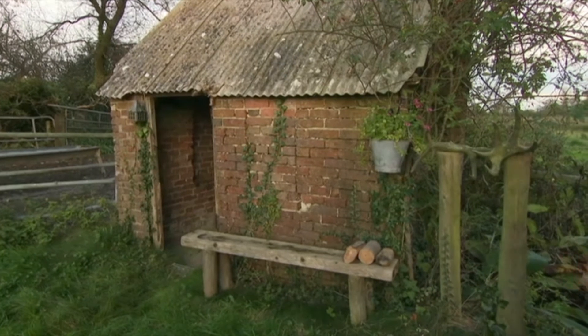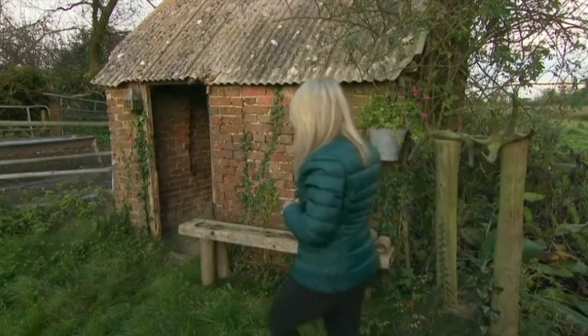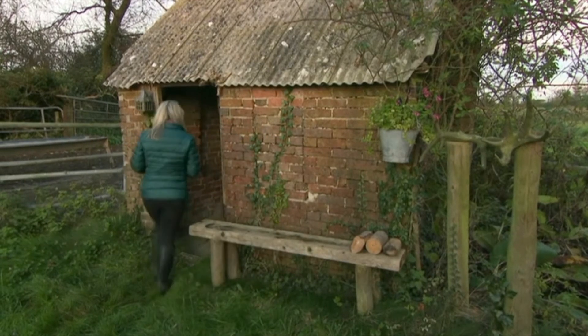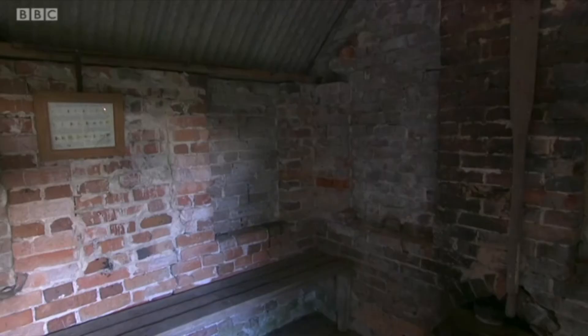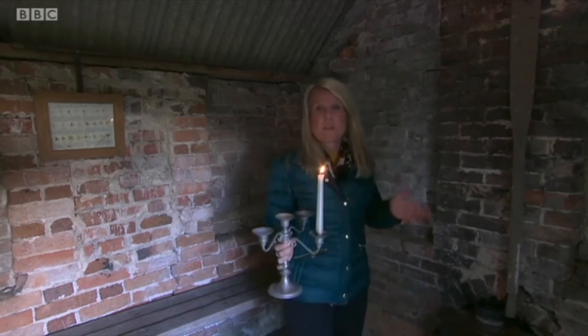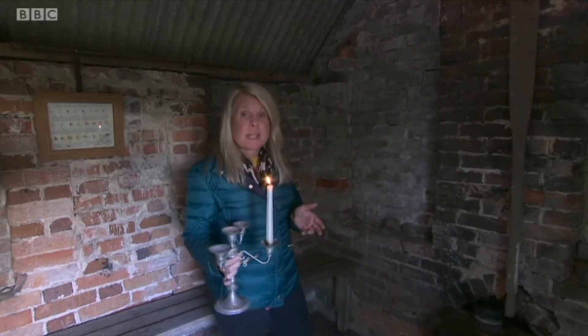Those workers used to shelter in drowners' huts. Now, there are very few of these remaining. And this is where the drowners would shelter from the weather or use it as a storage base, sometimes even spend the night.